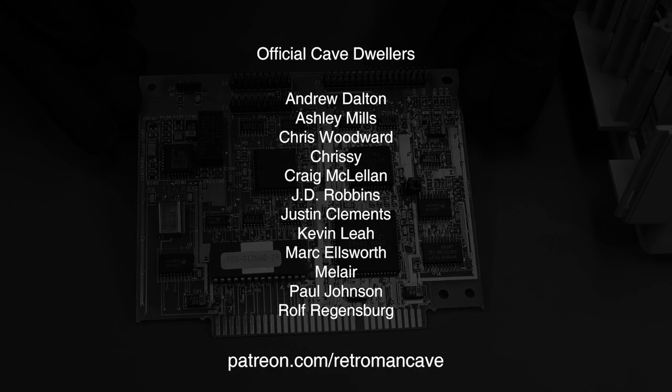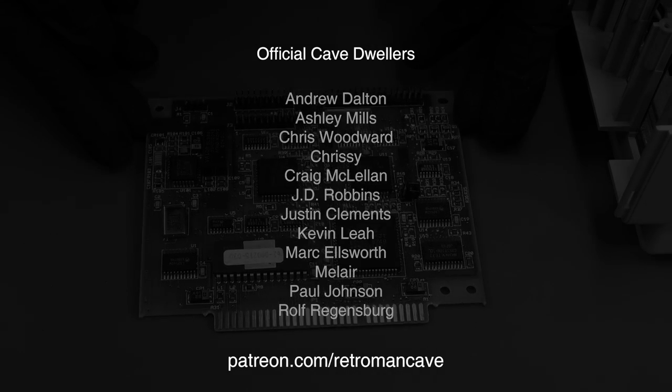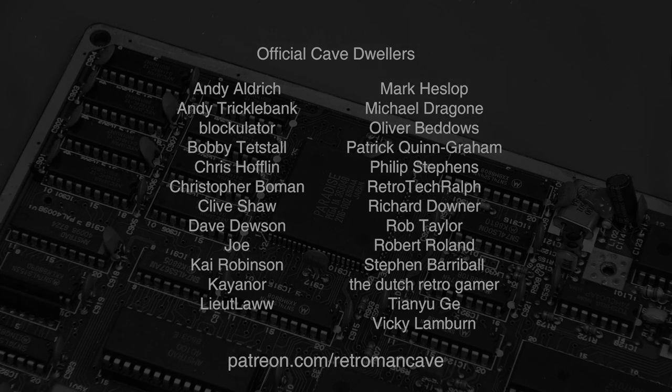If you enjoy my content and would like to toss a coin into the hat to support the cave, check out patreon.com/retromanncave and join the official cave dwellers. Thank you for your support.